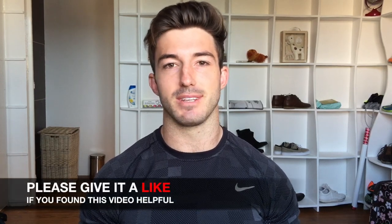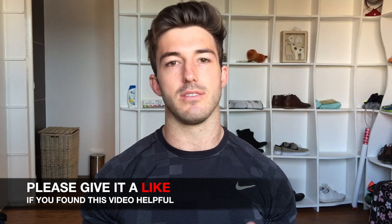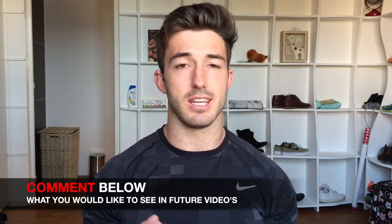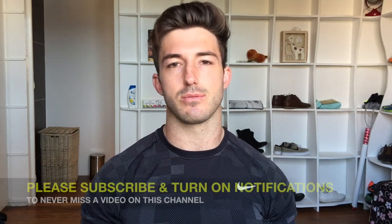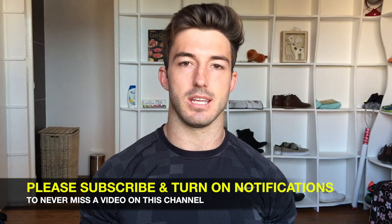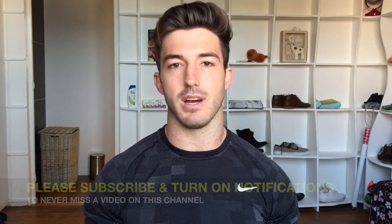I hope you guys learned something from this video. If you did, please give it a thumbs up, like it, and comment what you'd want to see in future videos — like keto fat bombs or whatever you'd like. Please subscribe to my YouTube channel so you don't miss any future videos, and hit the bell so you get notified whenever I post. Hope you guys enjoyed the video — thanks!